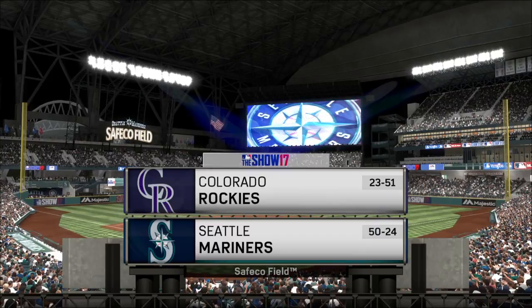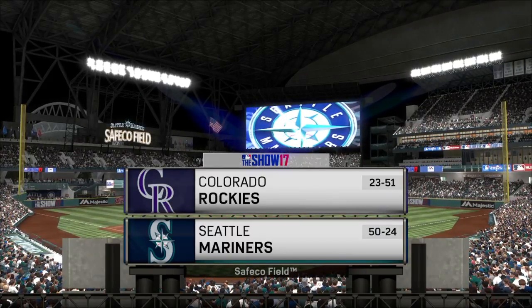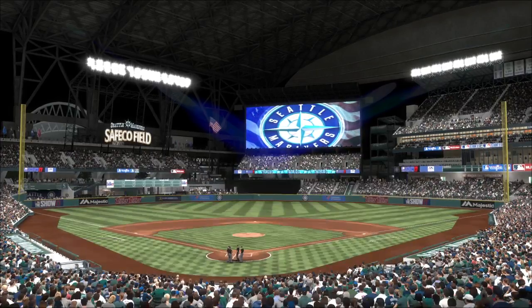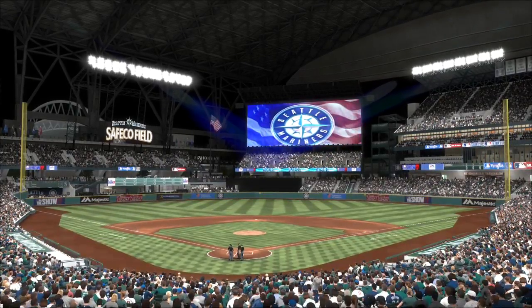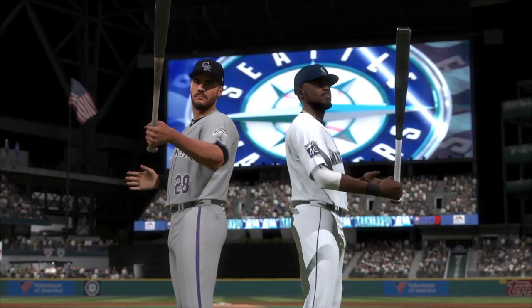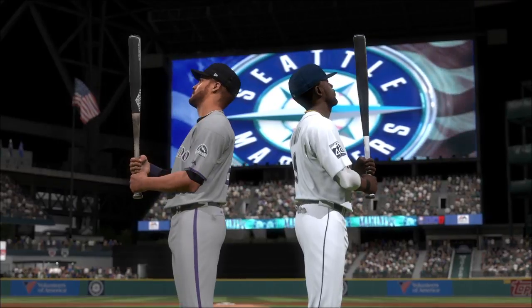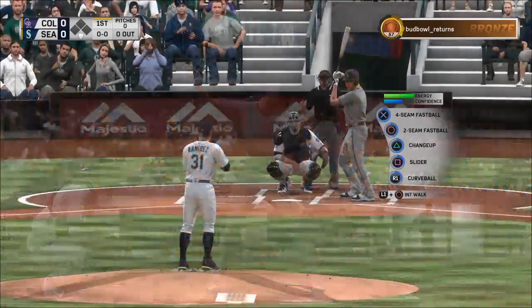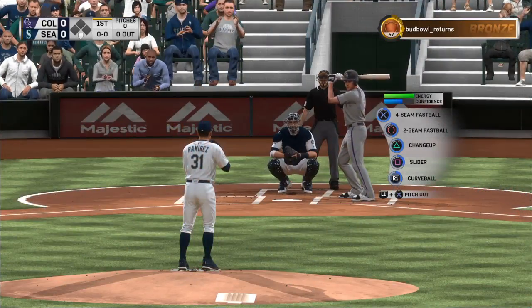Coming to you from Seattle tonight where the roof at Safeco Field has been closed for comfort. It's the home opener of this new season between the Colorado Rockies and the Seattle Mariners. Mariners baseball comes your way next. Here's the second baseman D.J. LeMahieu — he'll get us started in this one under the lights.